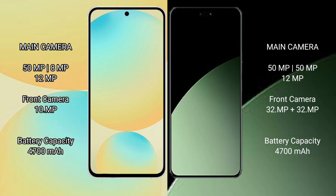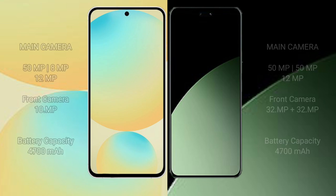The Samsung Galaxy S24 FE has a 4600mAh battery with 25W fast charging support. The Xiaomi 14CB also has a 4600mAh battery but with faster 67W fast charging support.